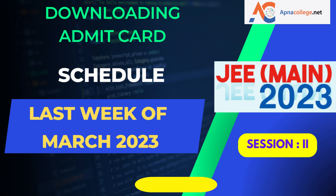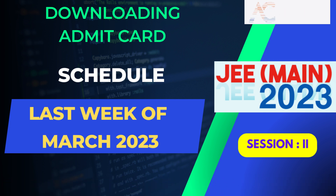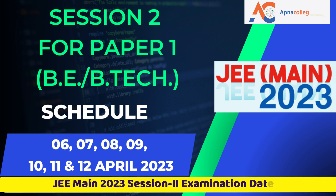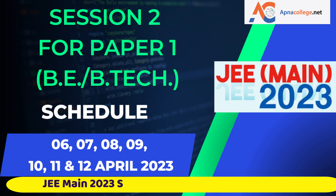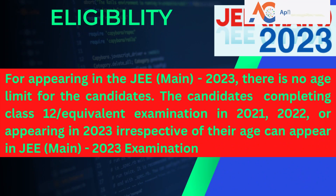Downloading of admit cards from the NTA website for JEE Main Session 2 will start from the last week of March 2023. The dates of examination for Session 2 are: 6, 7, 8, 9, 10, 11, and 12 April 2023. The display of question papers attempted by the candidate and the answer key for inviting challenges, as well as the declaration of results, will be displayed on the NTA website with dates updated later.